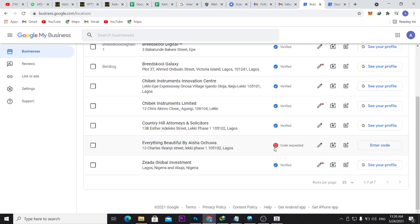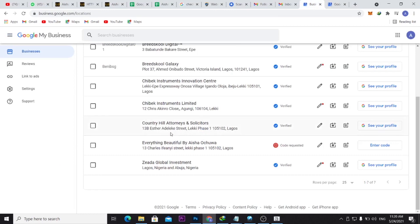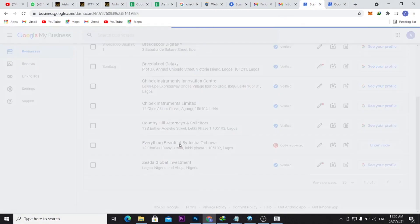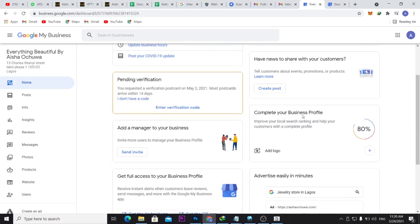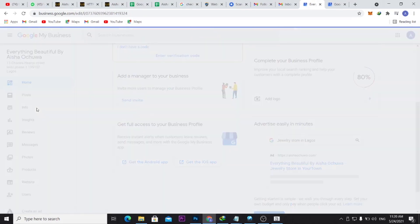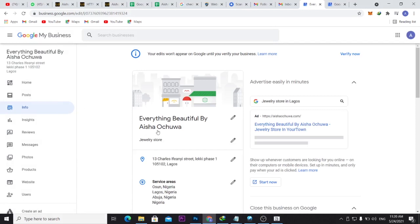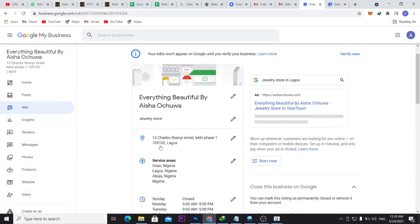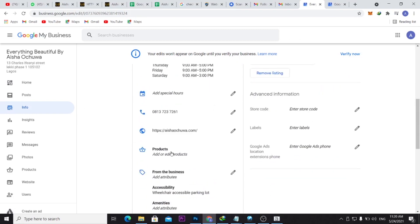I'm going to show how to get the business verified — it could be your own business or a client's. If I open this business listing, sometimes there are issues. I've already filled in the basic information. If you come to Info, you can see the business name, address, phone number, category, service area, and hours of operation.